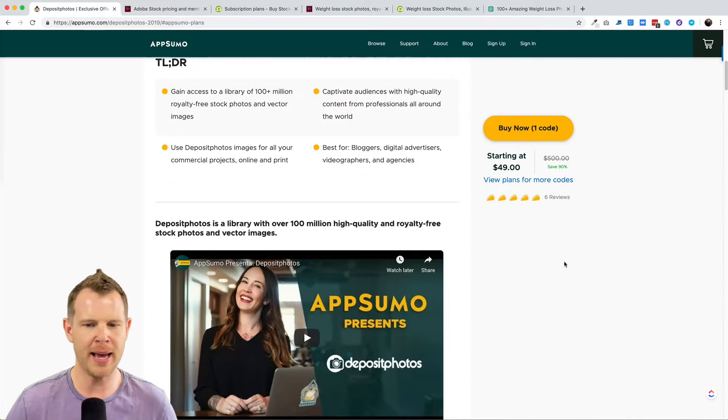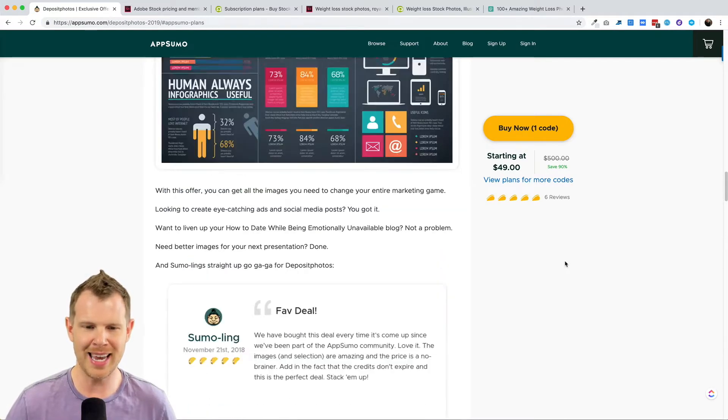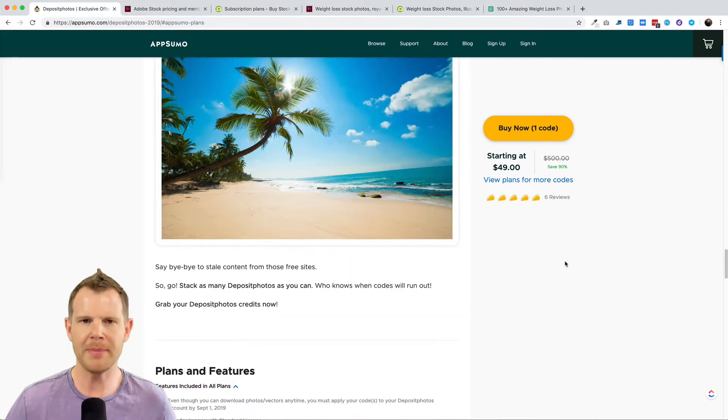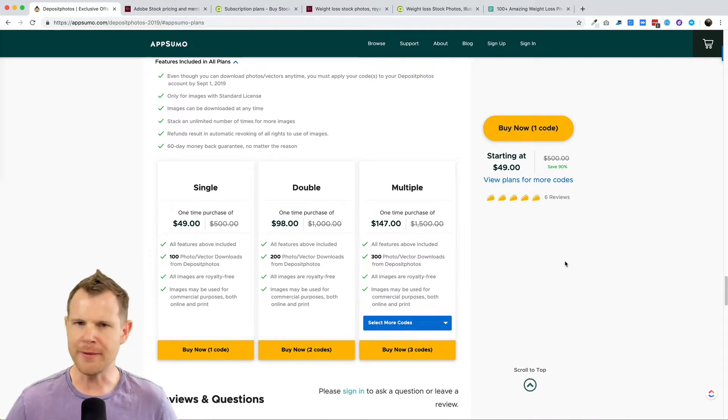Here is Deposit Photos on AppSumo. If you're a longtime AppSumo user, you know that Deposit Photos comes back at least once a year, and they are back again. Sometimes I don't like to see deals reappearing on AppSumo year after year because it might mean the company doesn't have a real plan for sustainability. However, with Deposit Photos, I think they're just giving a little bit of a discount as a way to reach a larger audience, and it's a great deal — something you'll use, so you might want to make a habit of buying a code or two every time you see it.